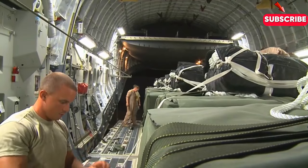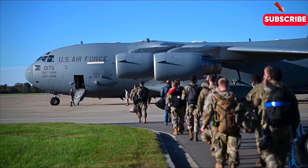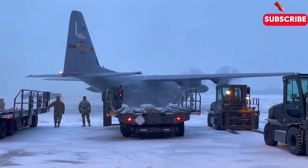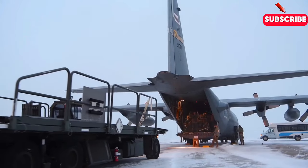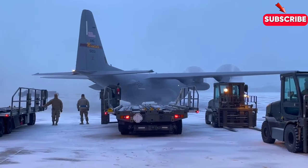The C-17 saw its first combat mission in 1995, during the Bosnian War, where it played a critical role in transporting supplies and equipment to NATO forces. Since then, it has been used in a wide range of military operations, from Afghanistan to Iraq, and has proven itself to be an invaluable asset time and time again.